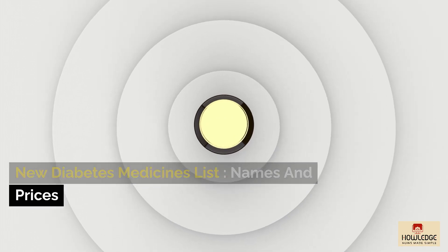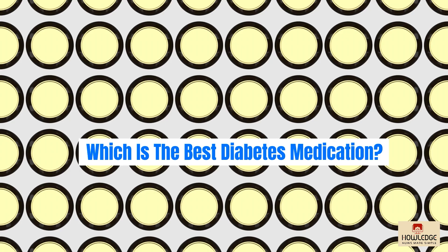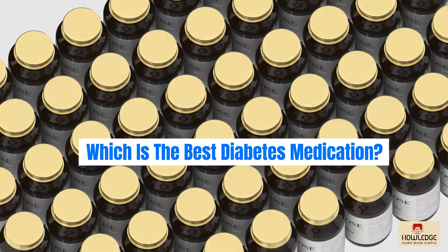New Diabetes Medicines List: Names and Prices. Which is the best diabetes medication?